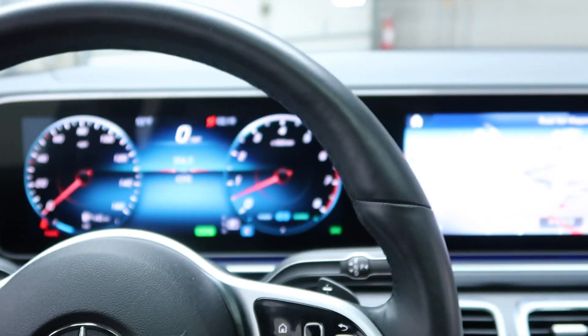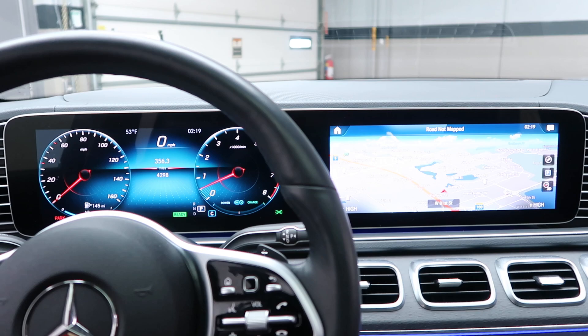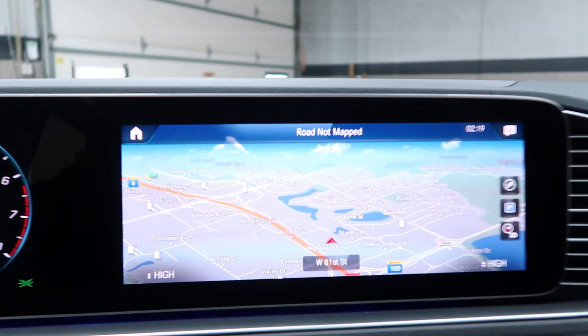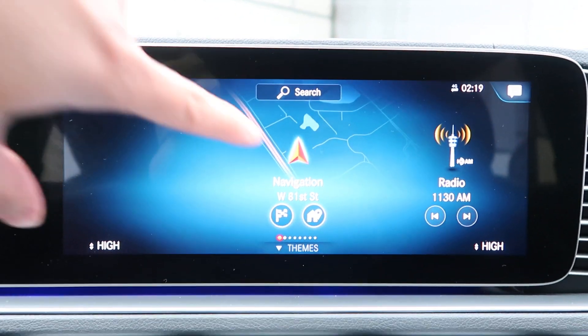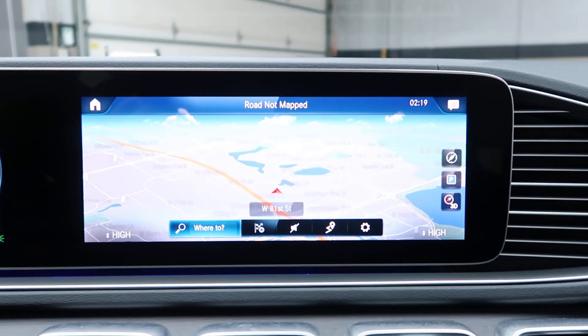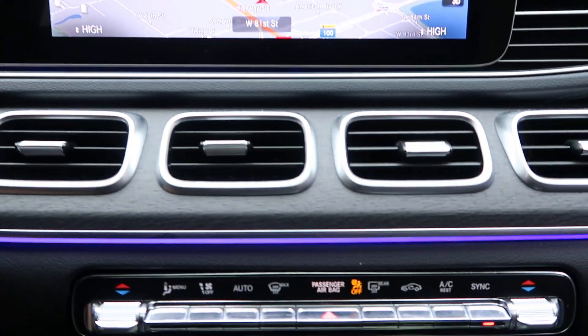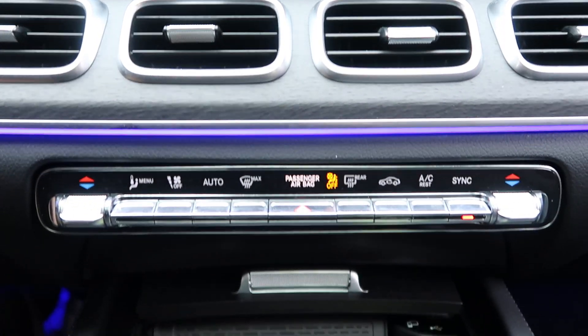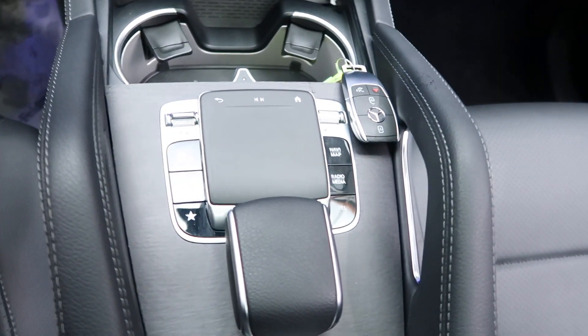Equipped with MB-UX artificial intelligence on two dual 10.25-inch screens — the second one is touchscreen. We've got navigation, back-up camera, 64-color ambient lighting, dual climate controls, and our command center.